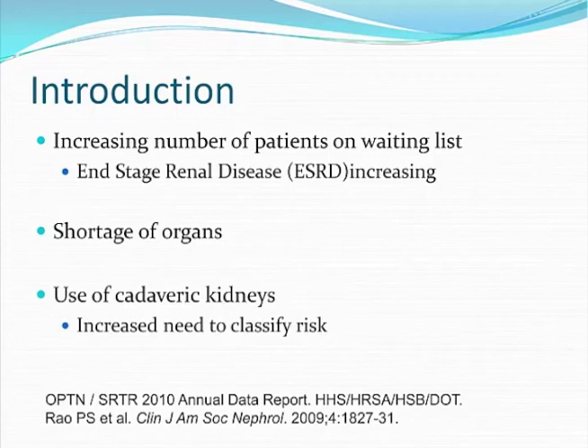So these kidneys might be from older donors or have seen more ischemic time. There is an increased need to classify these types of cadaveric kidneys because they are at an increased risk of complications such as delayed graft function and rejection.